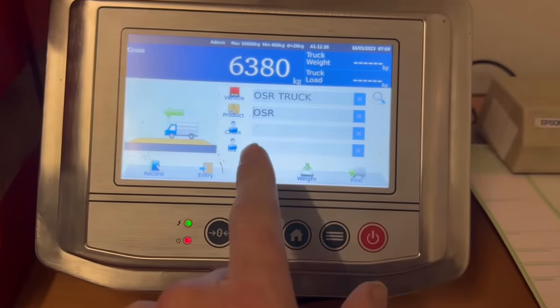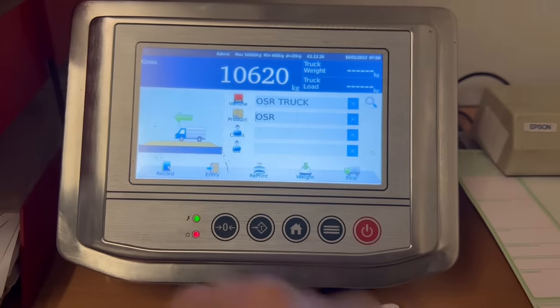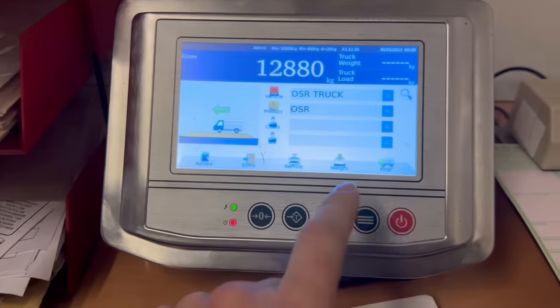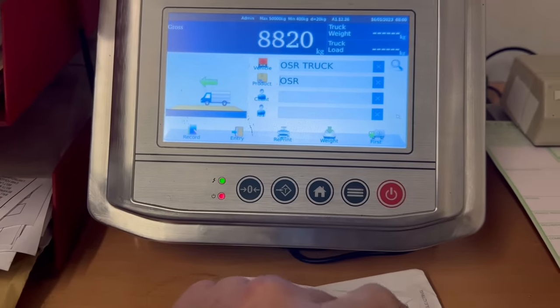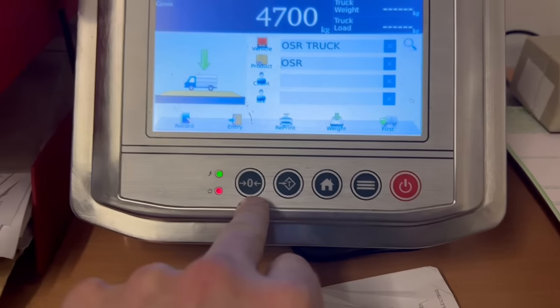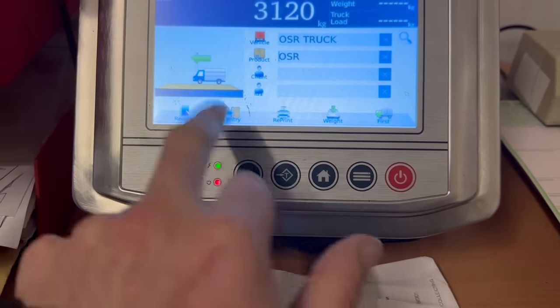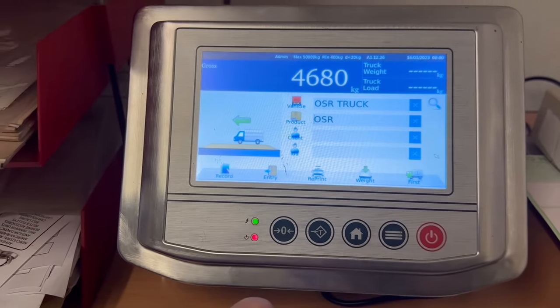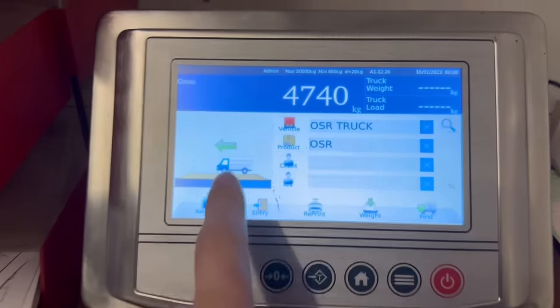We now have a new weighbridge screen. A wagon's just pulling on now so I'm going to weigh him and print him, but no one's shown me how to use it so I'm just going to figure it out. It was on tour anyway when he came on - it's saying that there's something moving on it, which is pretty handy and clever.